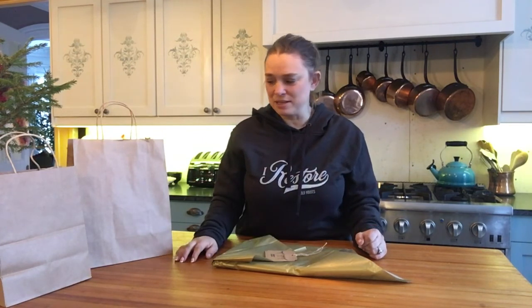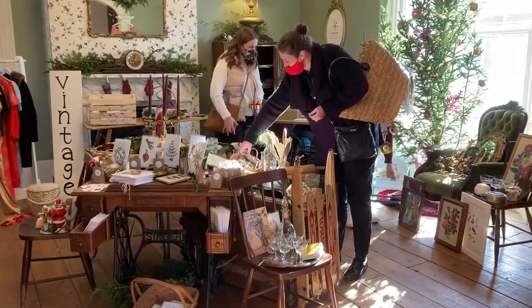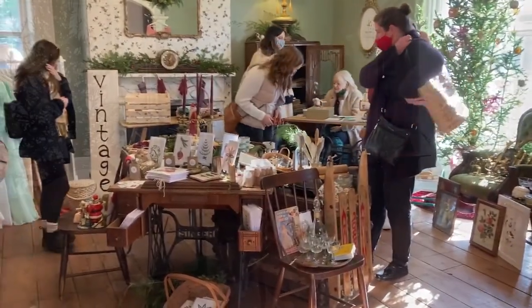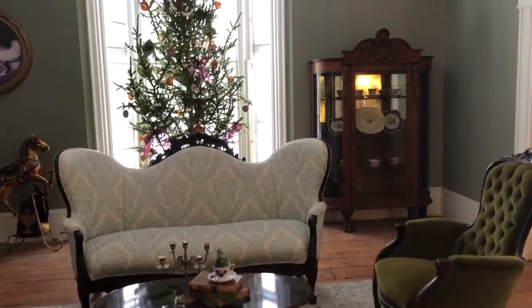I'm going to show you what the manor now looks like, and I'm also going to show you one part of the manor that you have never seen before — in fact, I don't think we've shown anyone this part. It's a really exciting part, so stay tuned till later in the video. Let me show you what the manor looks like after the post-market clear-up. This room, as you remember, was completely filled with so many treasures, and it's looking a little different now — back to its old manor look, but still just beautiful.